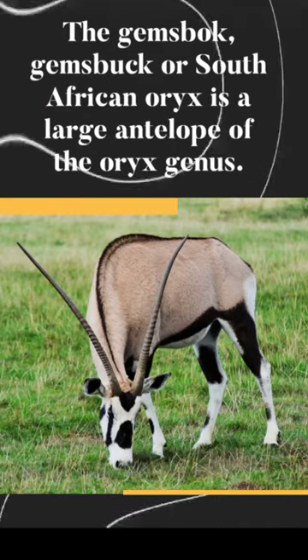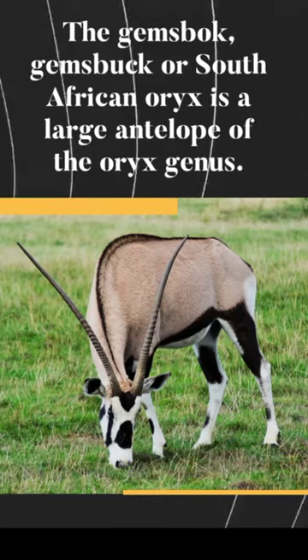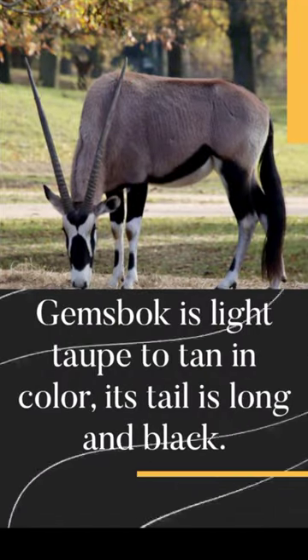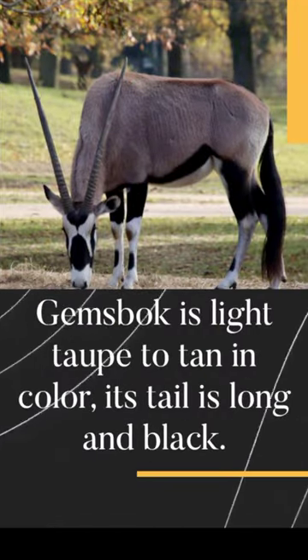The Gemsbuck, or South African Oryx, is a large antelope of the Oryx genus. Gemsbuck is light-topped to tan in color, and its tail is long and black.